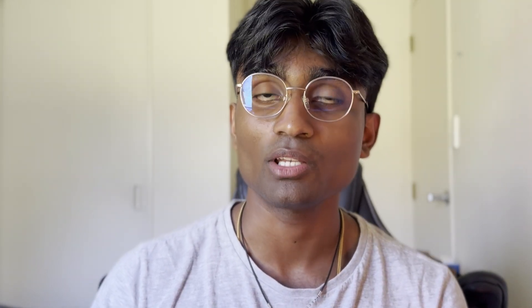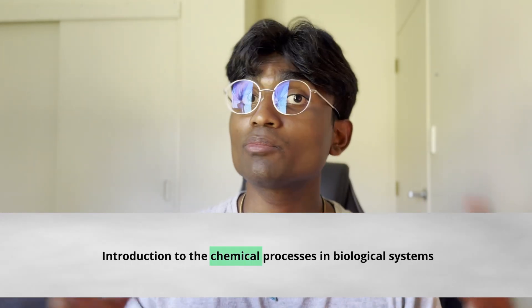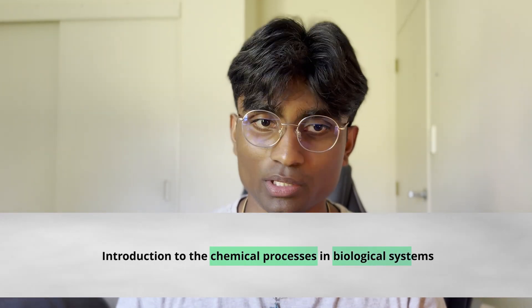For your final semester one paper, you have CHEM 191 — an introduction to the chemical processes in biological systems. It's made up of four modules: chemical reactions and aqueous solutions, energetics, organic chemistry (everyone's favorite), and structures and reactions of biological molecules.